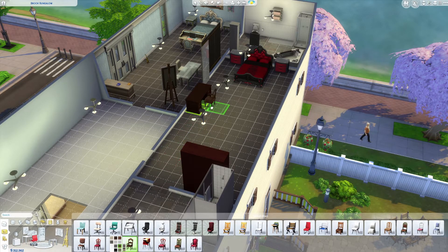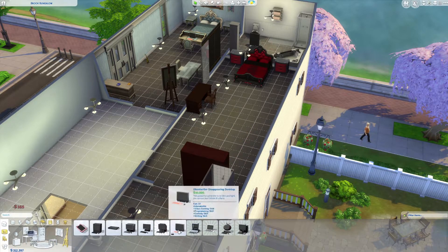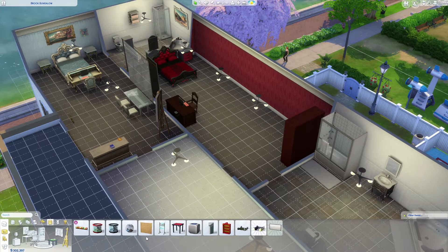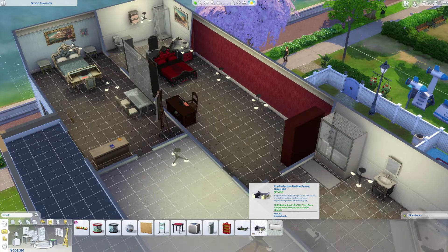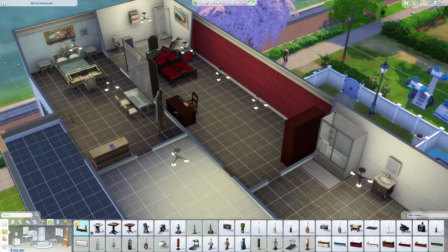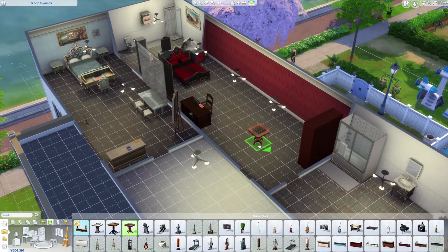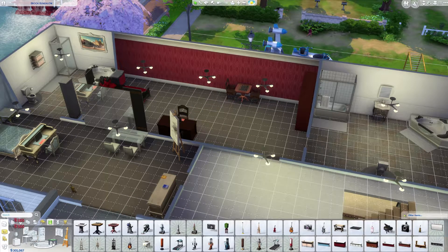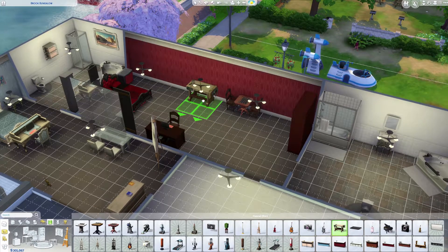Let's see what the light looks like — that one's better. Computer — pop a computer there for her. Game mat, gaming mat. Speaker. Where are the chess tables? Here we go — got to have a chess table. And then we'll just match that chair. She can have her own workbench — workshop.